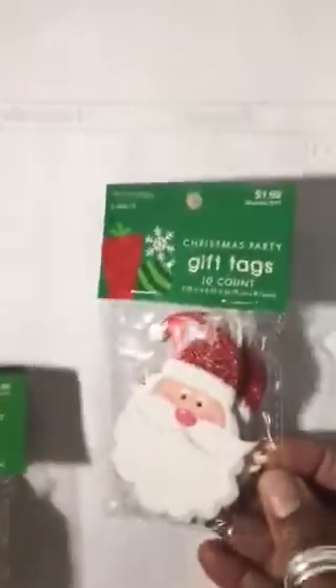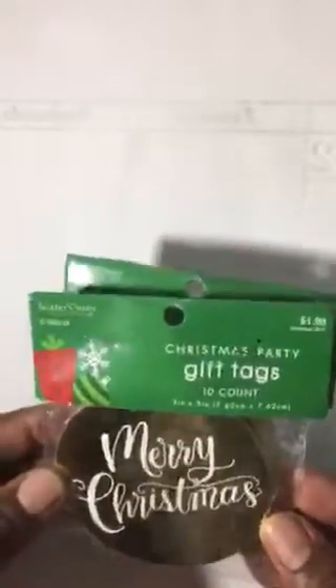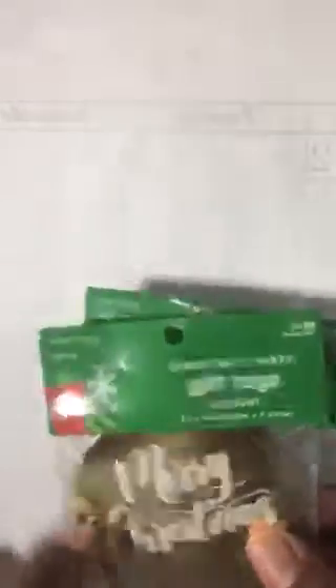These are 50% off — here's the gold foiled reindeer. And then I bought two of these Merry Christmas ones because I make a lot of cards and I build my cards on things like this. That was $1.99.